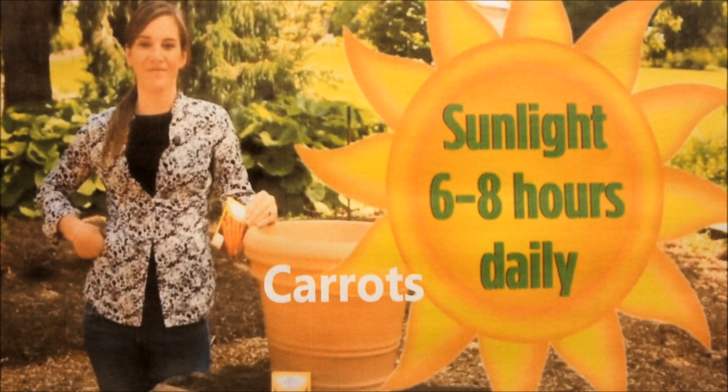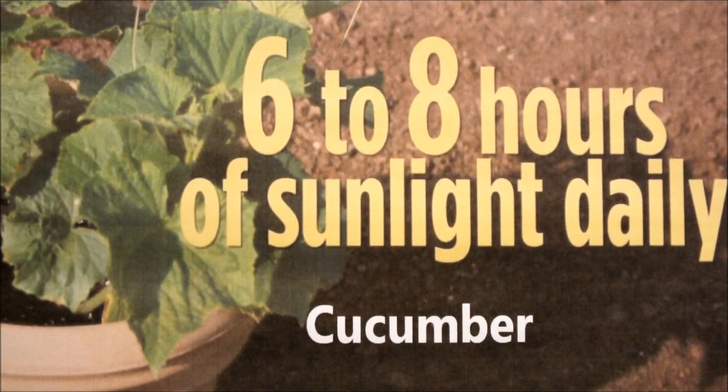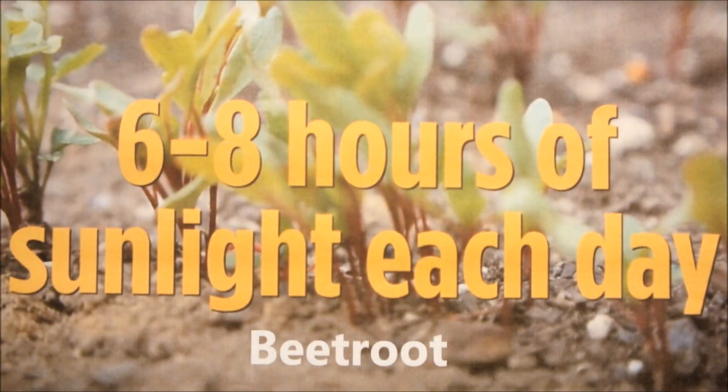In today's video we'll discuss the view that to grow carrots you need 7 hours of sunshine daily — at least that's what it says on some videos on YouTube. You also need those 7 hours of sunlight if you're going to grow cucumbers, and I would suggest if you're growing cucumbers in the United Kingdom you probably need a greenhouse as well.